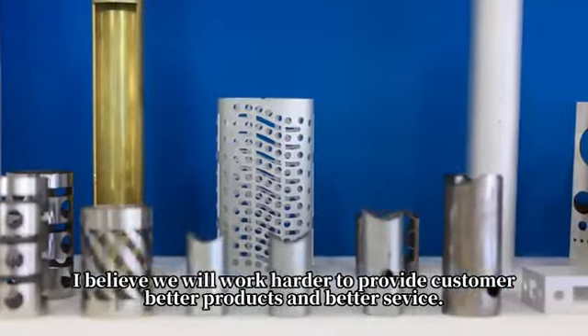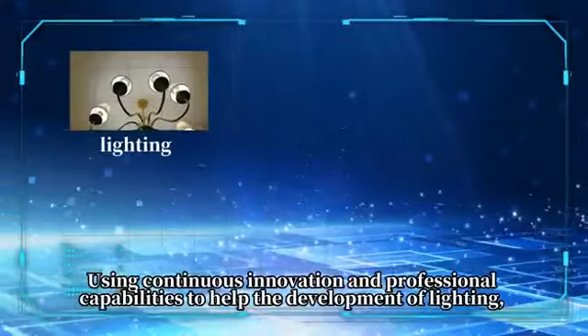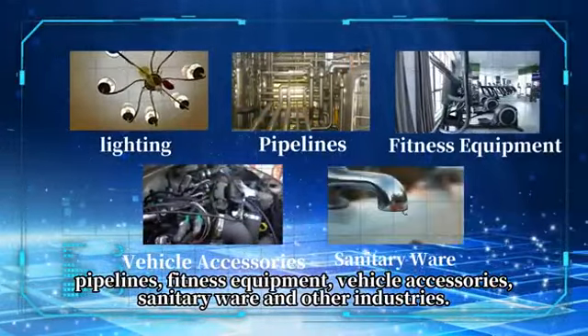We will work harder to provide customers better products and better service, using continuous innovation and professional capabilities to help the development of lighting, pipelines, fitness equipment, vehicle accessories, sanitary ware, and other industries.